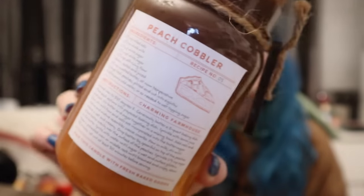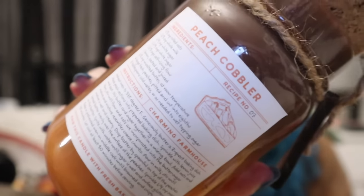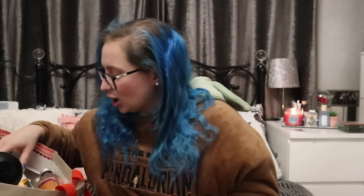Another candle from TK Maxx/Home Sense at £8.99. It has a recipe on the front and a little wooden spoon - it's actually Charming Farmhouse again, the same DW Home section as the pumpkin pie. This one is peach cobbler. I love that it gives you ingredients and everything - I might actually take a picture of this recipe and try making it. I thought a cobbler was like a crumble type, but this looks almost like a pie.